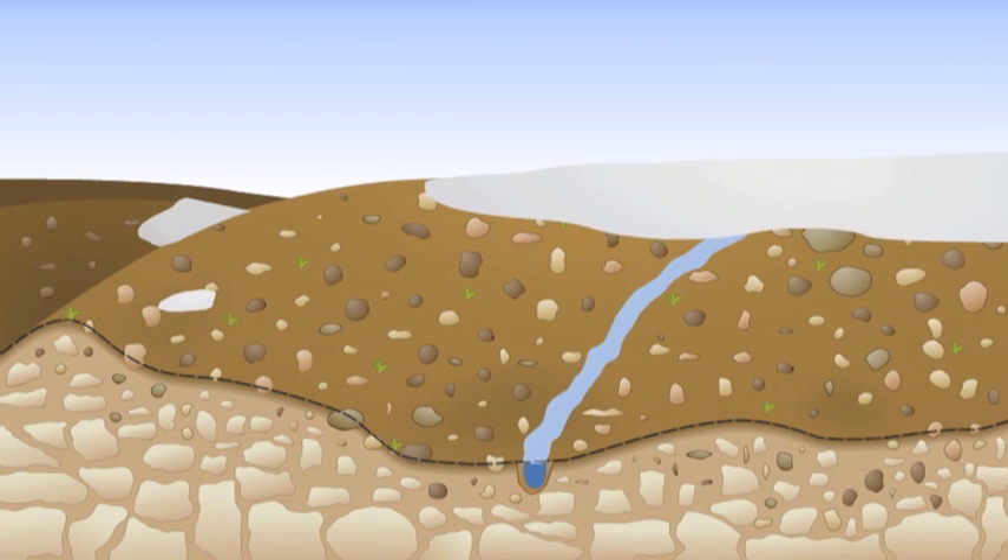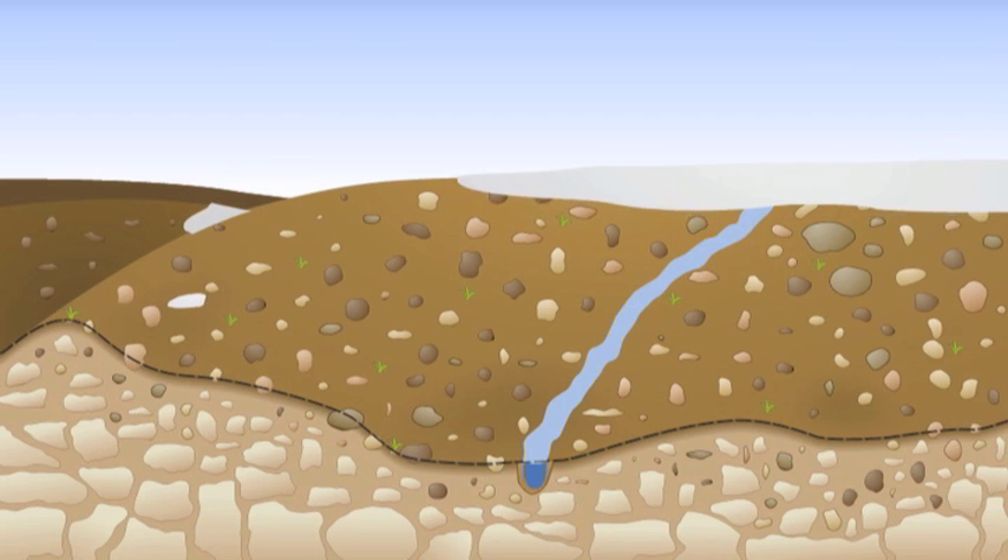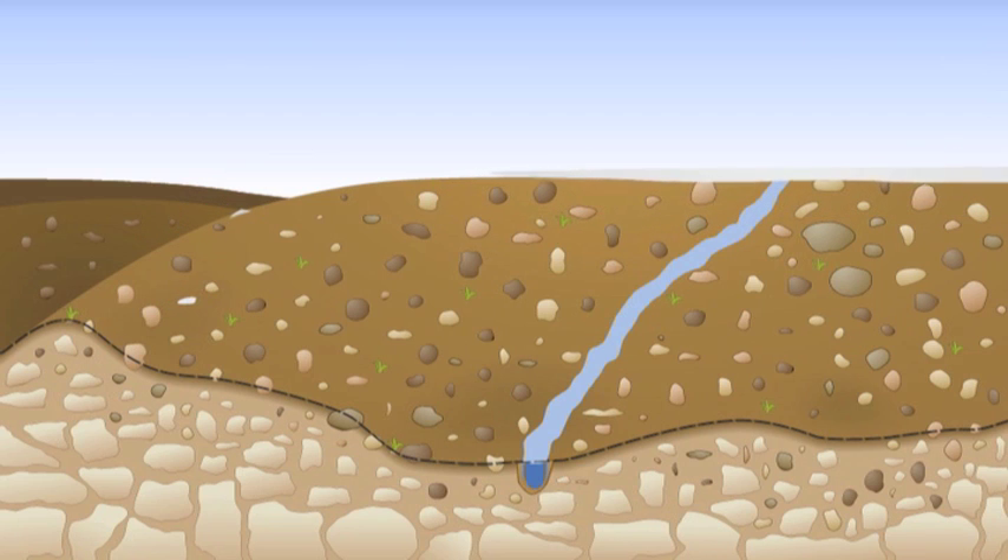The water from the ice melt is the foundation of our many river valleys, as well as some of our lakes and wetlands. These rocks and minerals were slowly broken down by water and microorganisms to form new soil.